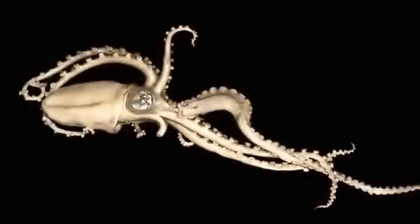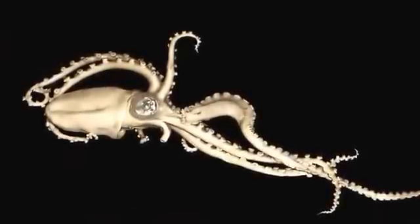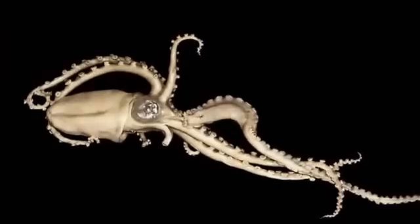They are found in many diverse oceans, in places such as coral reefs, pelagic waters, and around the ocean floor.